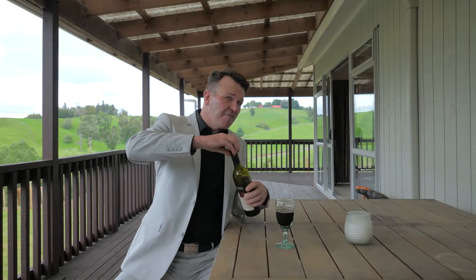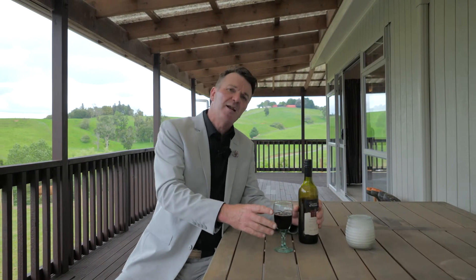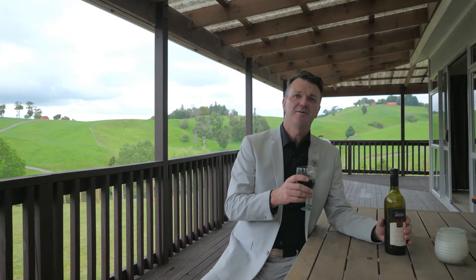So there you go guys, another fabulous lifestyle property, certainly worth a viewing. I'll look forward to seeing you at the next open home. Have a great day, see you soon. Bye.